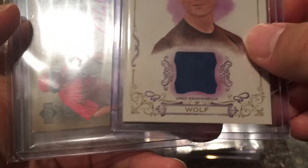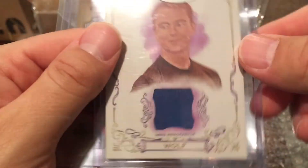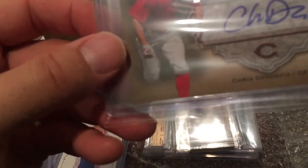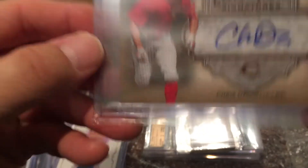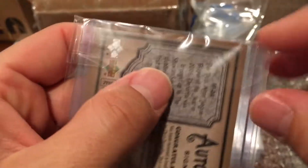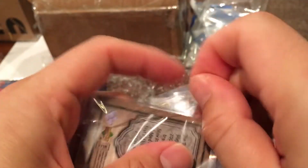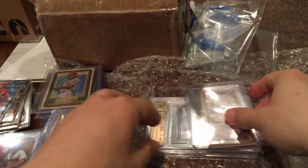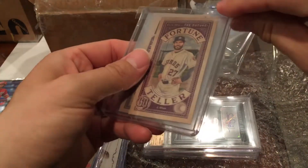There's a used memorabilia card of Rob Wolf — never heard of the guy but a mem card. And then a Fax Signature Artifacts auto of Chris Denorfia — I kind of remember him from back in the day, from 2006. Old school, but definitely adding to my Reds auto collection. Okay, we're down to the last few things — this is just crazy.